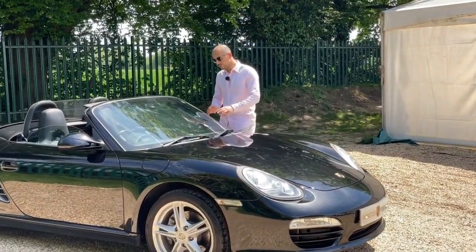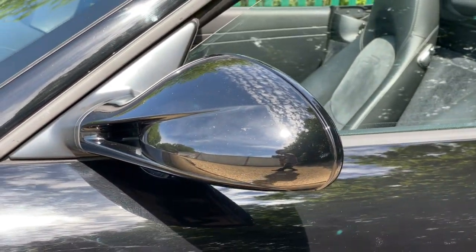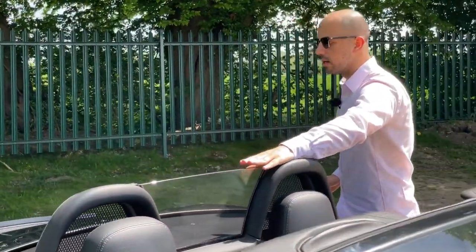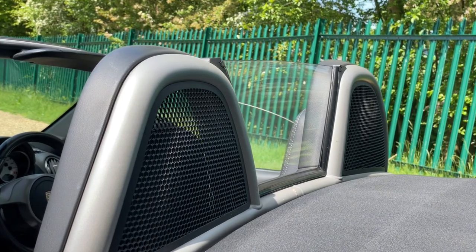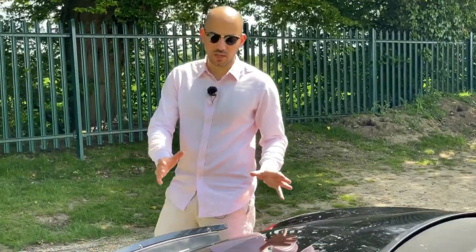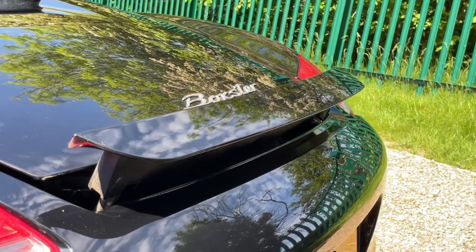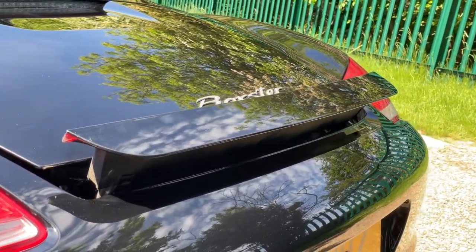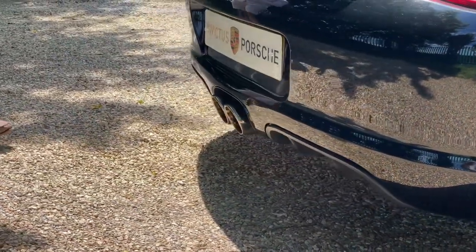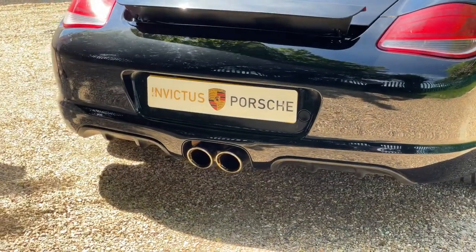In terms of the side door mirrors, they are electrically adjustable plus heated. If you come over to the back, it's got the Perspex wind deflector, which is super to have because you don't get a lot of wind draft. Over to the back, not only do you have this beautiful boot space, but also a retractable spoiler. And lastly, it's got the twin sports tailpipe, which is another fantastic option because it gives the car a sportier and more aggressive look.